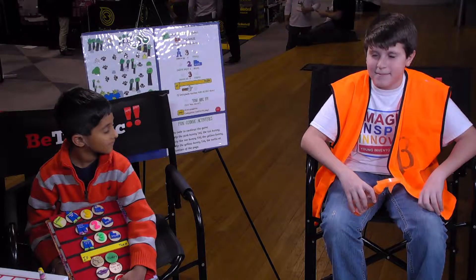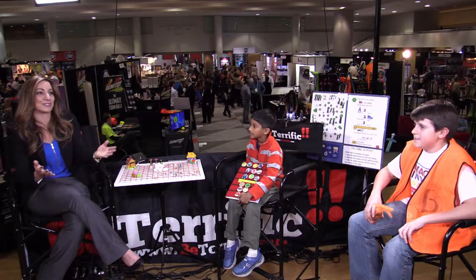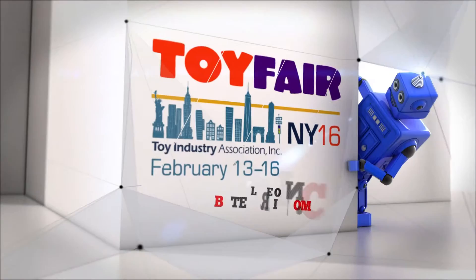That is really exciting. Thank you so much to your parents for bringing them on the show. You guys stay tuned for so much more. We were talking about having young inventors on and I am so excited that we have this chance, because that's what it's all about here at Be Terrific. We are here live at Toy Fair 2016 — stay tuned for more, we'll be right back.